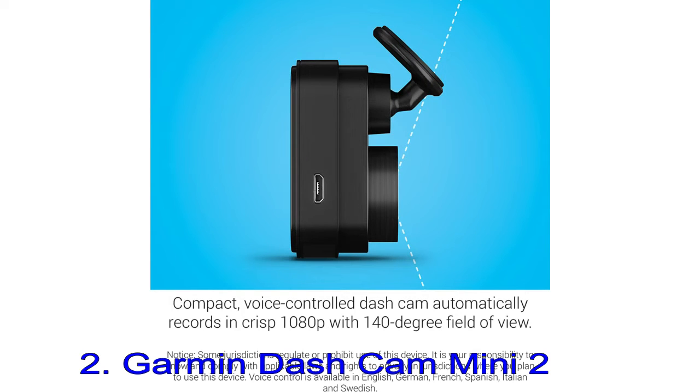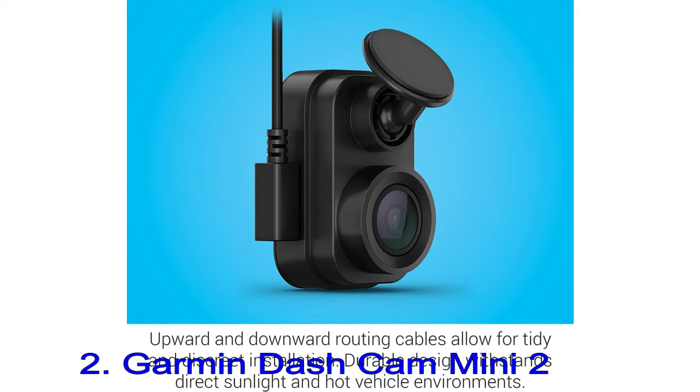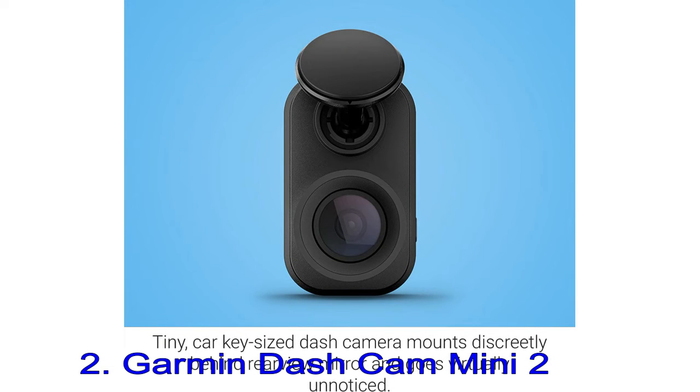Installing the Mini 2 is the same as other members of the Garmin Dash Cam family. We found the setup process took just a few minutes with the use of Garmin's Drive smartphone app, available on iOS and Android. The simple but effective mounting system comprises a ball and socket joint for positioning the camera at the perfect angle, while a coin-sized magnet sticks to your windscreen and holds the dash cam securely in place.